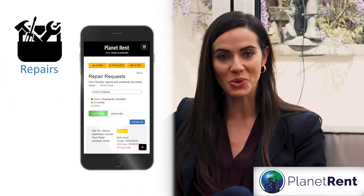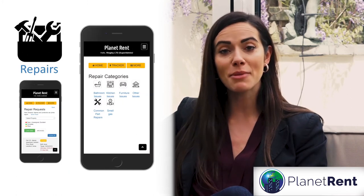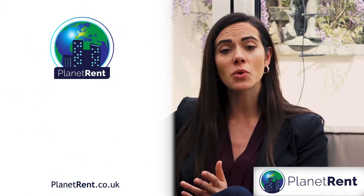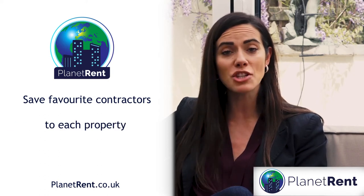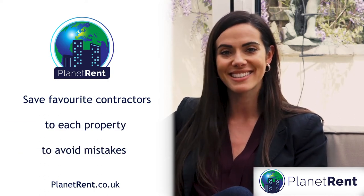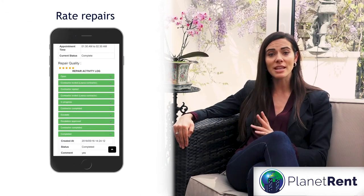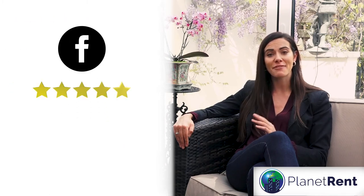And repairs? Yes, Planet Rent can also sort your repairs. Maintenance can be photo-logged by you or the tenants. In fact, you can even store the landlord's favourite contractors against each property to avoid mistakes. Once completed, the contractor can upload photos to show the job is complete.